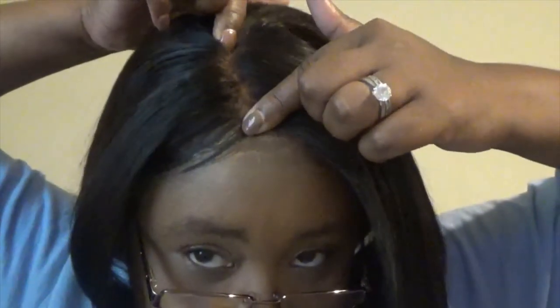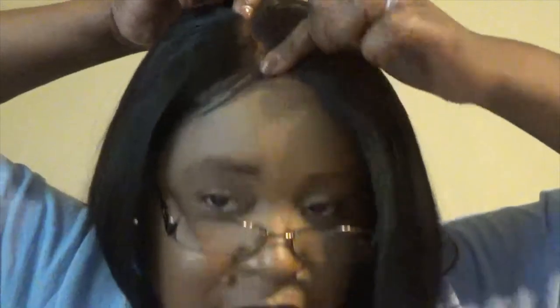This is by far one of my favorite wigs. The lace goes from ear to ear and you do get some parting space. I did create some baby hairs — they already had baby hairs created, but I like mine a little more defined to help hide the lace a little bit.